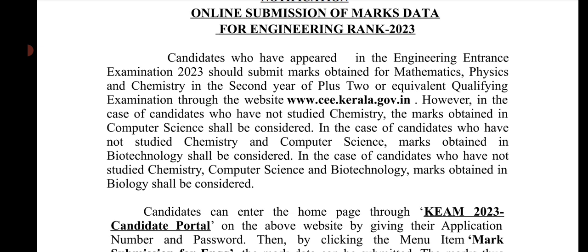In the case of candidates who have not studied Chemistry and Computer Science, marks obtained in Biotechnology should be considered. In the case of candidates who have not studied Chemistry, Computer Science, or Biotechnology, marks obtained in Biology shall be considered.